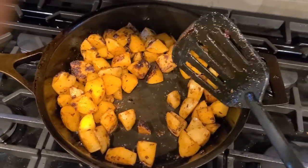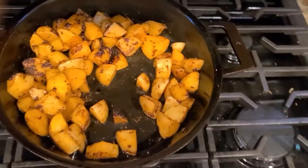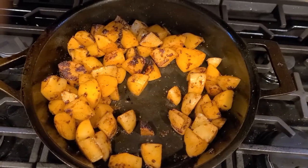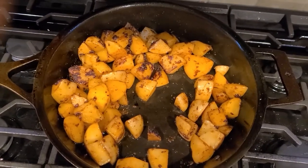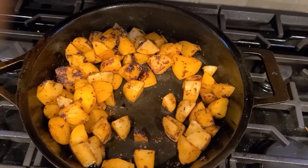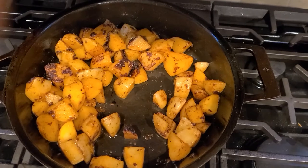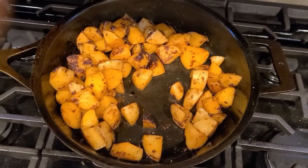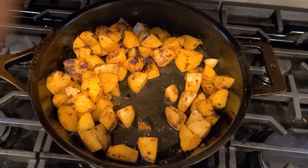Stargazer Cast Iron gets a total thumbs up from me. I think I paid about 80 bucks for this pan. It took a while to get — I ordered it in the spring, actually early spring of 2021, and I got it in June. So it was about a five or six month lead time. But I'm going to use this thing a lot. Kudos to Stargazer — this thing's great. Peace out.